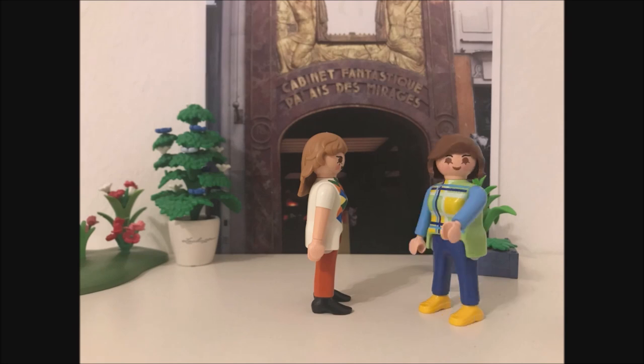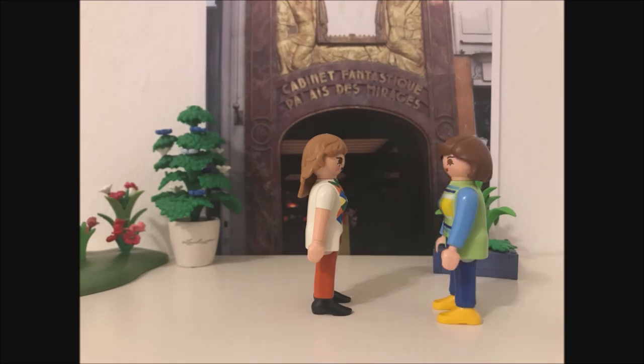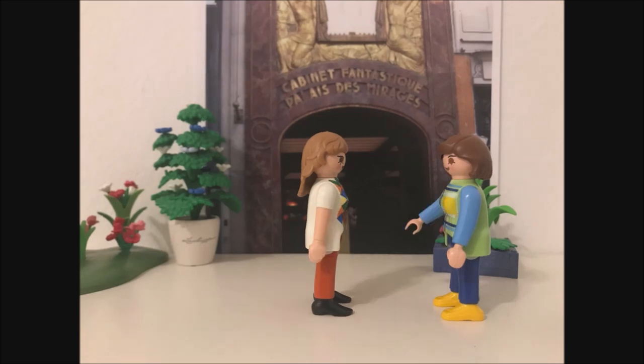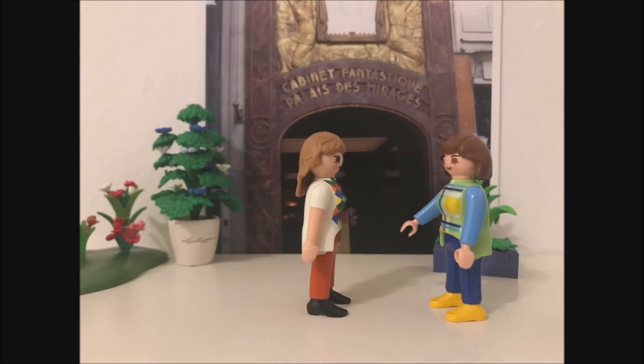Oh wow, that sounds amazing. I will have to visit it with my friends one day. Oui, oui, you should. Now, Louise, can you tell me where the Louvre Museum is?